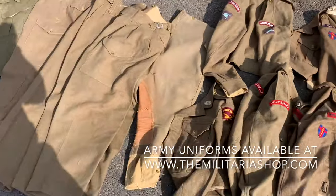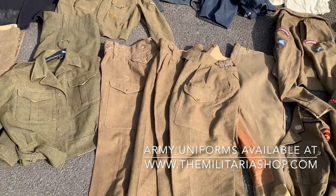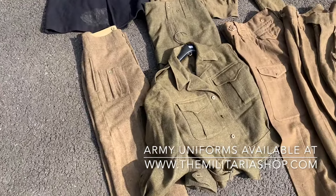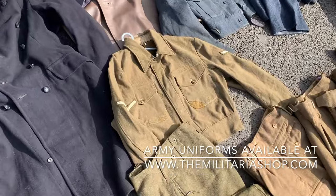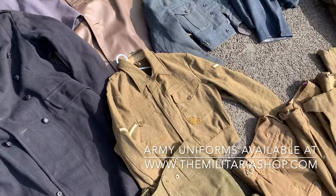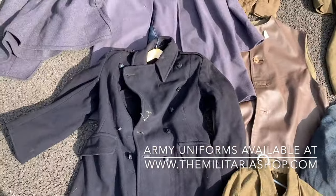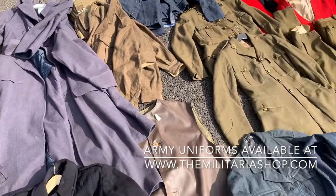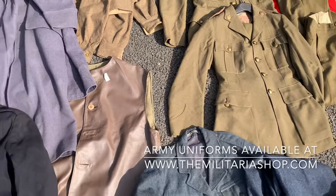Moving back this way, we've got some British trousers — some second war, some post-war — and Canadian wartime battle dress. Moving up, that jacket's quite interesting: it's been used as a prisoner of war uniform, marked on the back. There's also a civil defense greatcoat as well as some reenactment greatcoats over here.